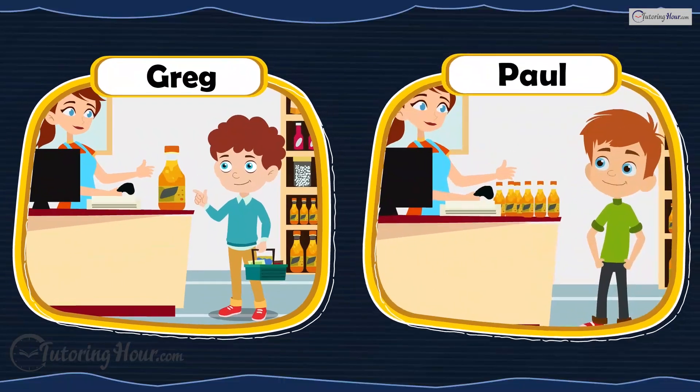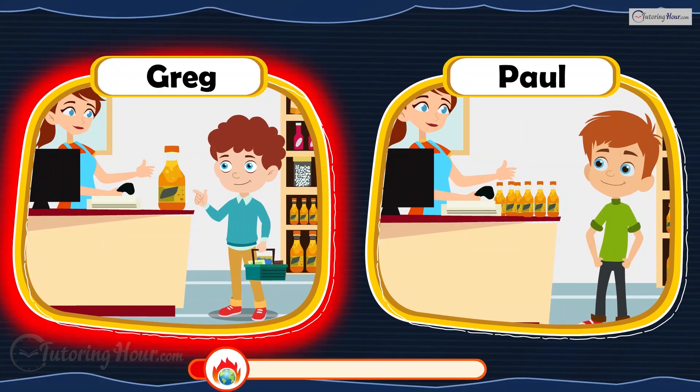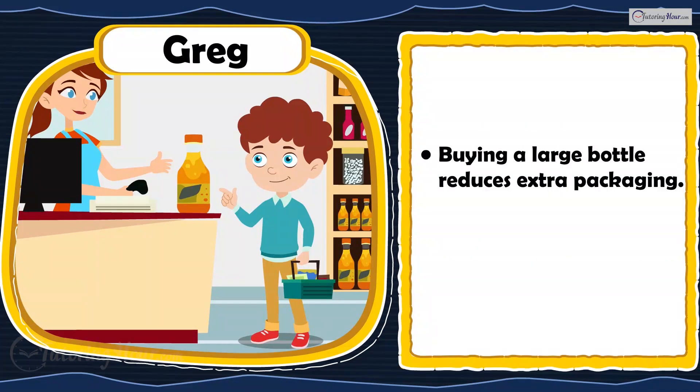Greg bought a large bottle of juice for his family, while Paul bought individual bottles. Who made a better choice? Greg made a better choice. By purchasing a large bottle, Greg helps reduce waste from extra packaging that comes with individual bottles.